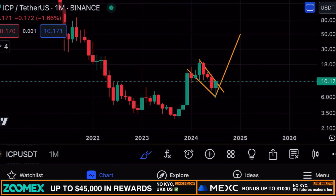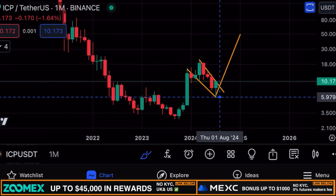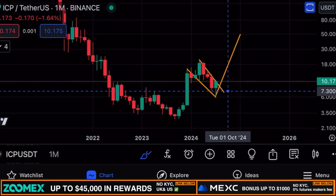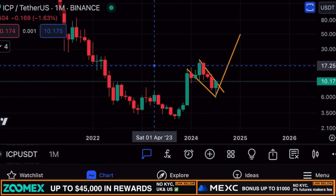On the monthly time frame for ICP, you can see that ICP is forming a massive bull flag pattern and we're currently already breaking out. If you want additional confirmation of a breakout, simply wait for a weekly candle beyond this downward-sloping resistance line. Right now we're at the early stage of this potential breakout on the monthly time frame.